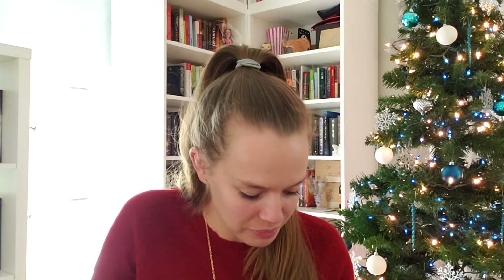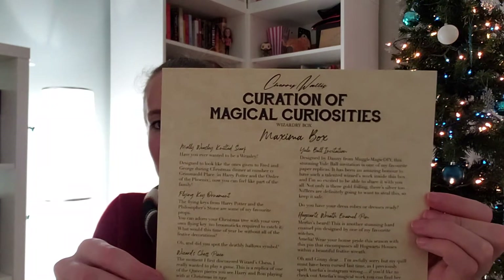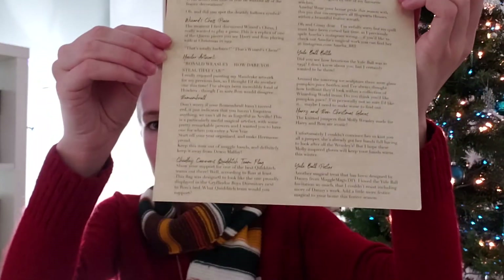And now for this package I've been saving till last because I'm excited for it. It's a hand-knitted scarf — I'm guessing this goes along with Mrs. Weasley. It smells really, really gross, but that's okay. What is that smell? I'll have to read the spoiler card. So we have the Molly Weasley knitted scarf — it's like the ones given to Fred and George during Christmas dinner at number 12 Grimmauld Place in Harry Potter and the Order of the Phoenix. So I can feel like part of the family now. I like it.